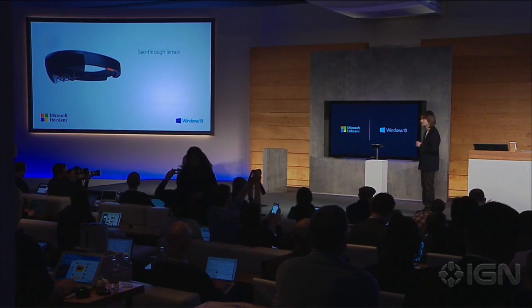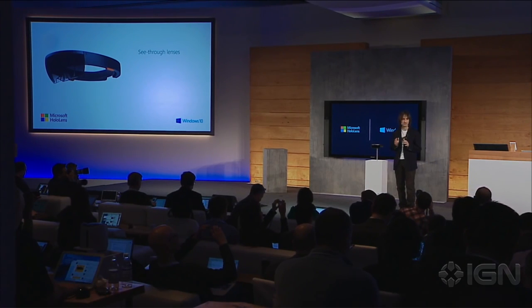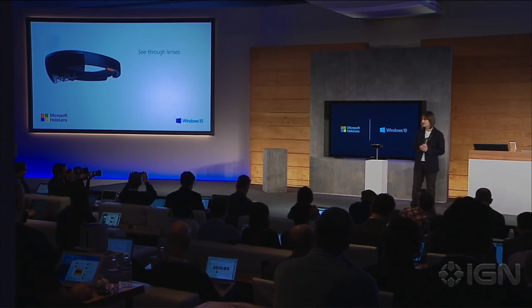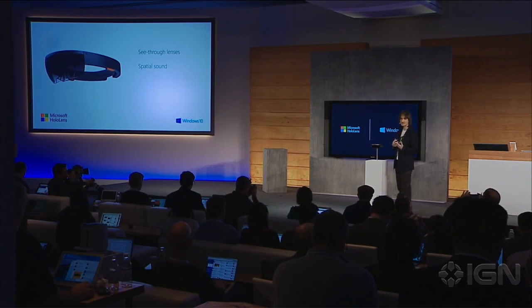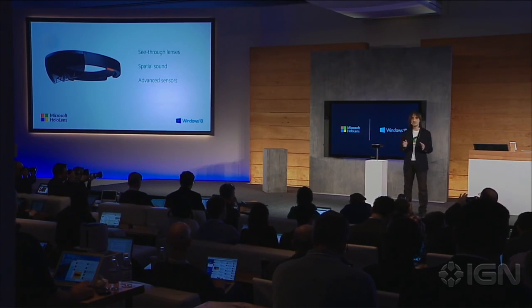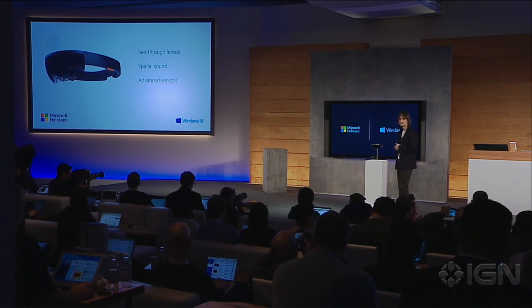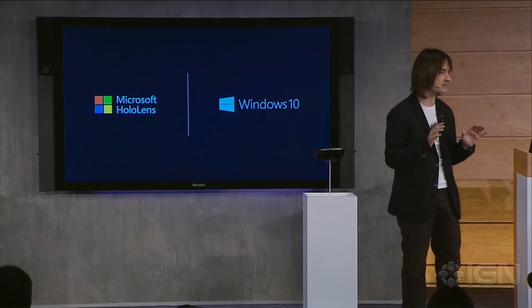HoloLens has see-through holographic high-definition lenses — this is how we can see holograms right into our world, right into our lives, with more reality than ever before. HoloLens has spatial sound so we can hear holograms even when they're behind us. It has advanced sensors to capture information about what we're doing and the environments we're in. HoloLens comes with a built-in high-end CPU and GPU.